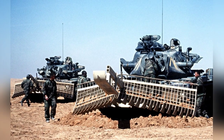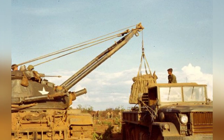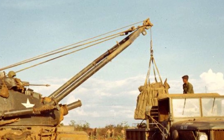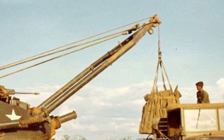A combat engineer vehicle required a crew of four people, including a driver, vehicle commander, gunner, and loader. The U.S. Army's engineer battalion was equipped with M728s, which were once one of the main engineering vehicles of the U.S. Army and participated in the Vietnam War and the Gulf War.